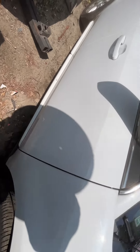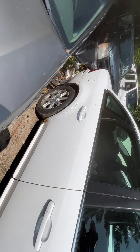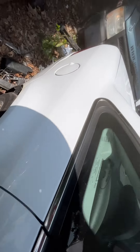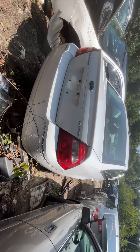Front and rear passenger doors both look good. Quarter is rotted, quarter glass is good, fuel tank door is good. Tail lights, bumper, and lid all look good.